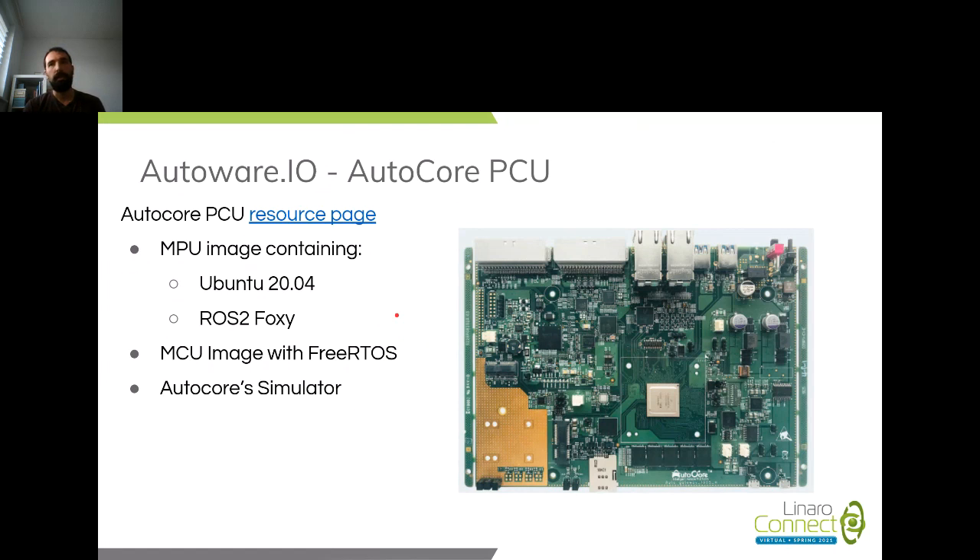This image actually has the PREEMPT-RT patch enabled, so you could have a soft real-time system up and running in about 5 to 10 minutes — the time it takes to flash the SD card. Since this board is an MPU-MCU combination, they also provide an image with FreeRTOS and a lightweight simulator you can run on Windows (and now Linux as well) to do hardware-in-the-loop testing, along with some optimized Autoware nodes for the PCU.